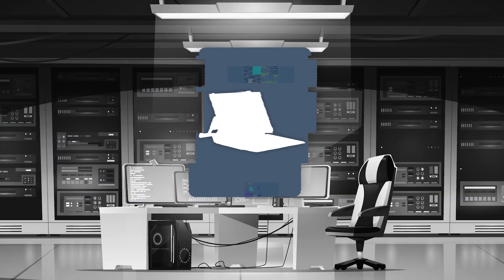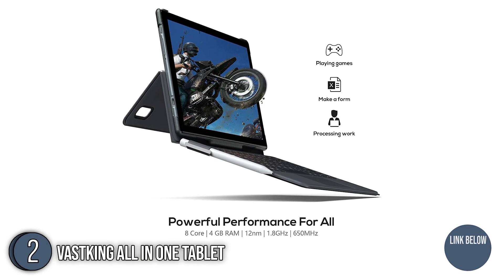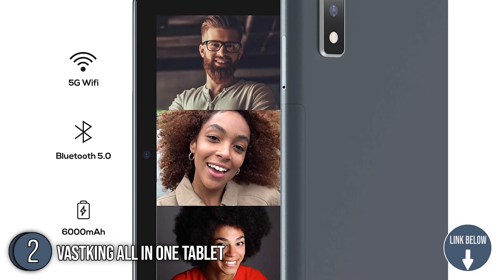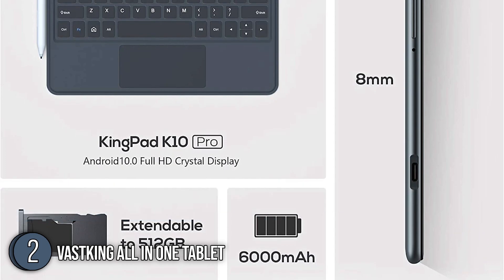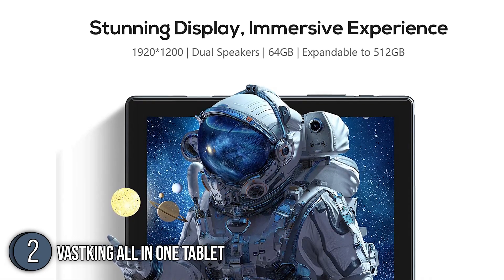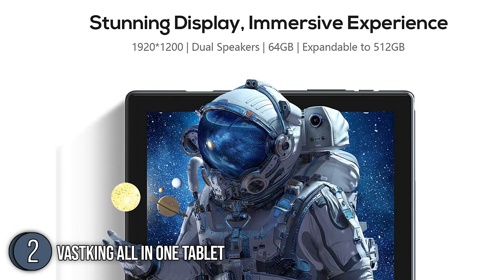The second tablet on our list is the VastKing All-in-One Tablet. With an upgraded 12-nanometer chipset and 4GB of RAM, this gadget is extremely fast and powerful with minimal delay, so you can easily run your favorite games and handle multitasking. The two-core GPU operating at a frequency of 650 MHz presents advanced computer game performance. It can run multiple programs at the same time, and its large edge-to-edge 1920x1200 high-definition screen with dual speakers gives you a cinematic viewing experience.